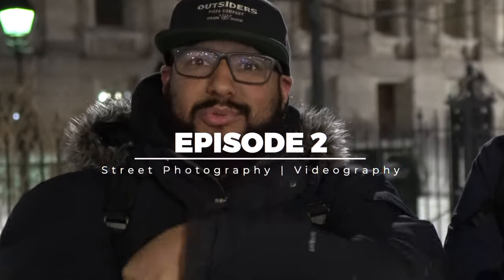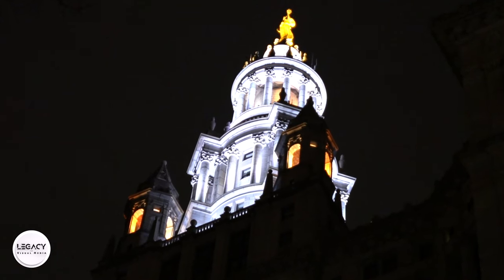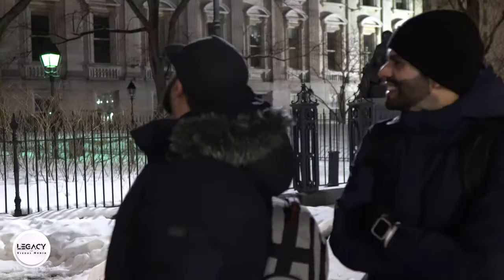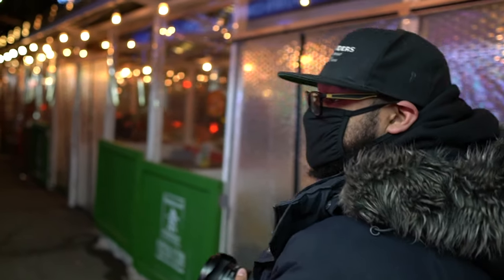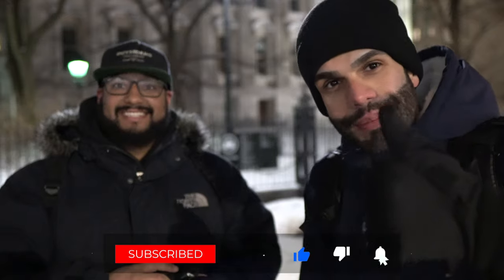We're back, episode two. We're in the streets of New York City — downtown, one center, Chinatown, Little Italy, the Palazzo. We're downtown today. Tomorrow's the first day of the lunar new year, it's the year of the ox, so congratulations to the Chinese. We're going to hit Chinatown to start. If you're watching this on YouTube, don't forget to smash that like button and subscribe. Let's go — episode two.